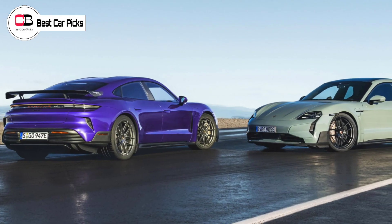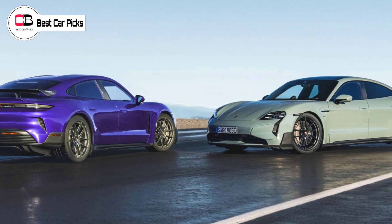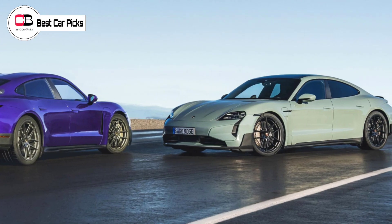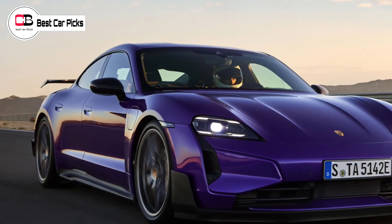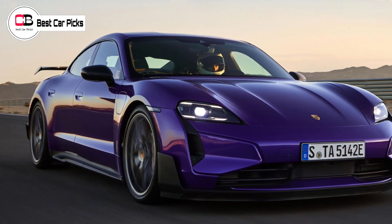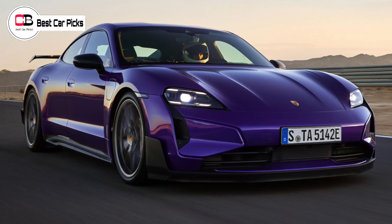Hello guys and welcome back to Best Car Picks. Porsche says its new Taycan Turbo GT, and the more track-focused Taycan Turbo GT with Weissach package, is the most powerful series production model it has ever produced, pumping out no less than 815 kilowatts and 1,340 newton meters of torque.